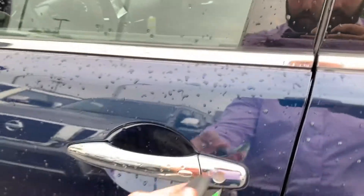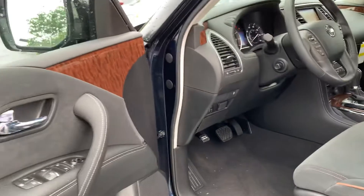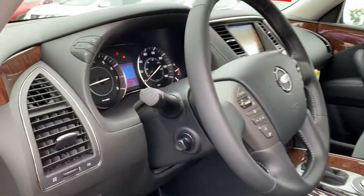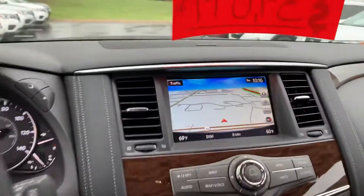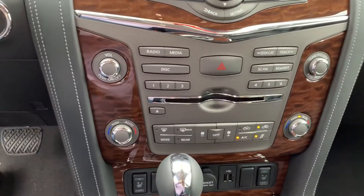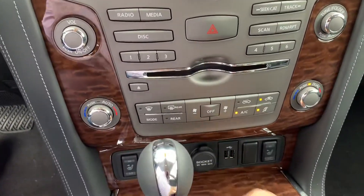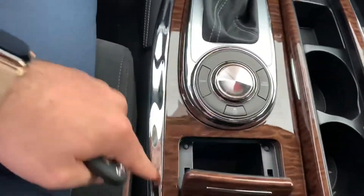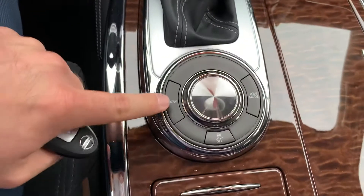Keyless entry, of course, as long as you have your intelligent key. You've got a power steering wheel, heated seats, two USB ports, cup holders, and a change holder — or whatever you want to put in there.